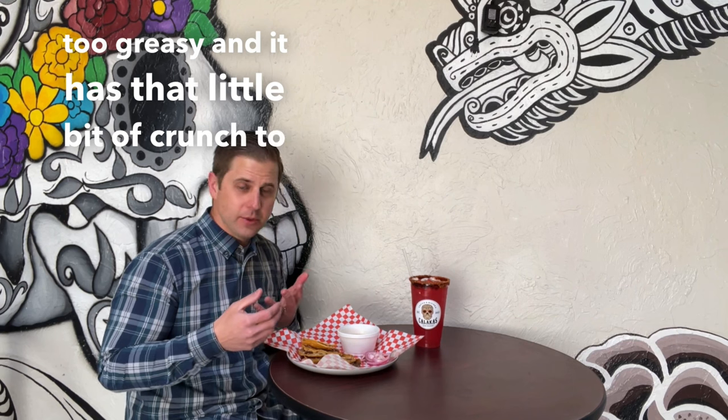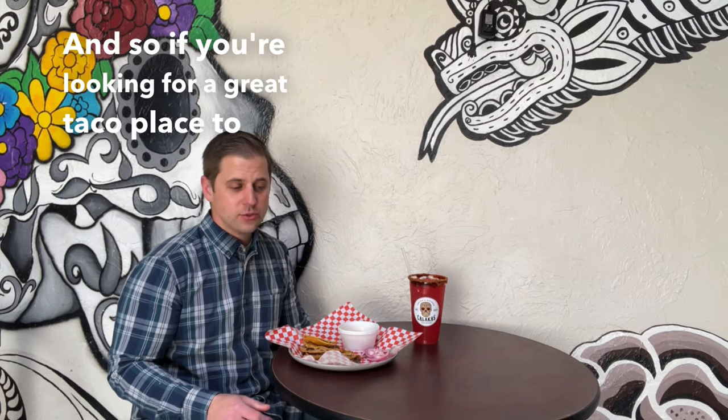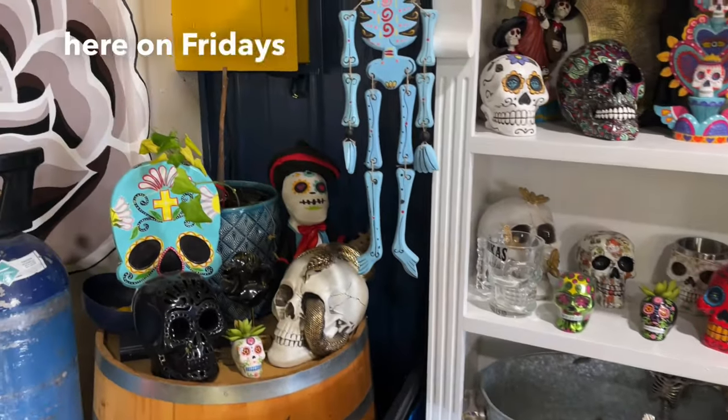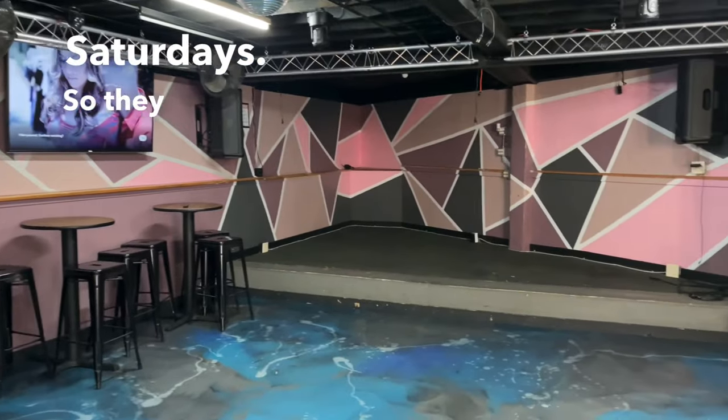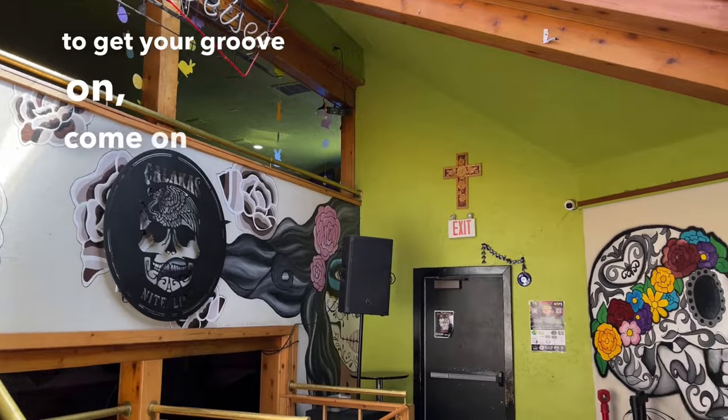That's delicious. Not too greasy. And it has that little bit of a crunch to it with the really tender meat and cheese in it. The consomme really makes a big difference. If you're looking for a great taco place to try out, give some authentic Mexican food — this is the place to get. Cosme, the owner, told me that he has dance parties here on Fridays and Saturdays. They play live music and have quite a good time. If you're looking to get your groove on, come on down.